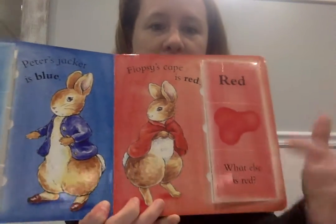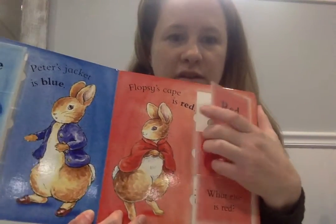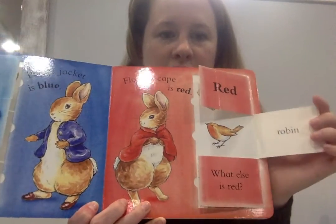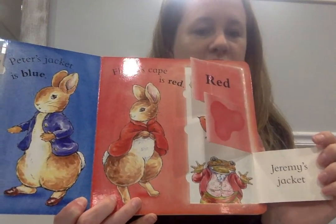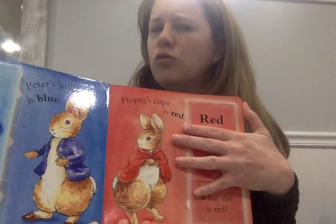Floppy's cape is what color? Red. Let's see what else is red — radishes, a robin, Jeremy's jacket. Can you name something else that's red?